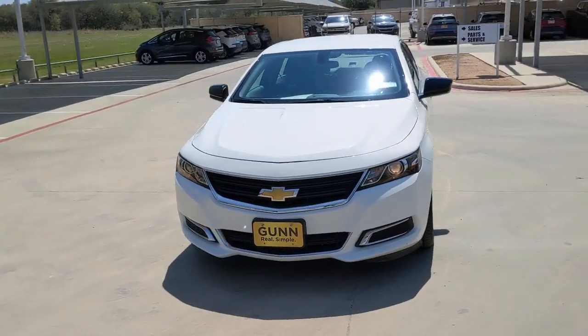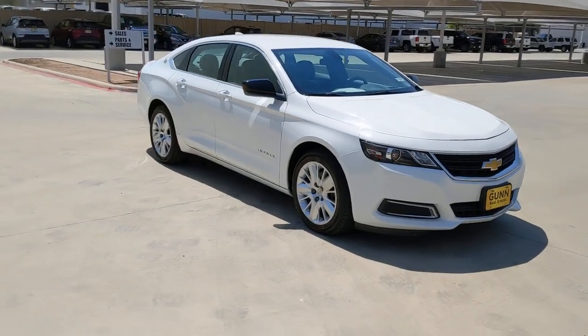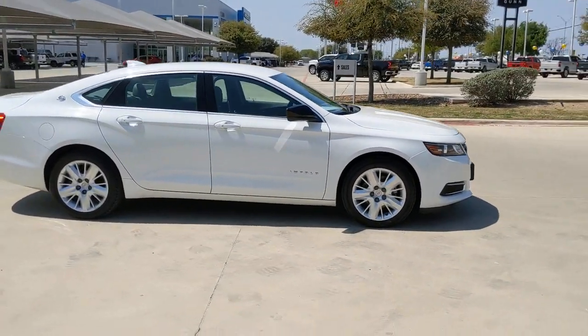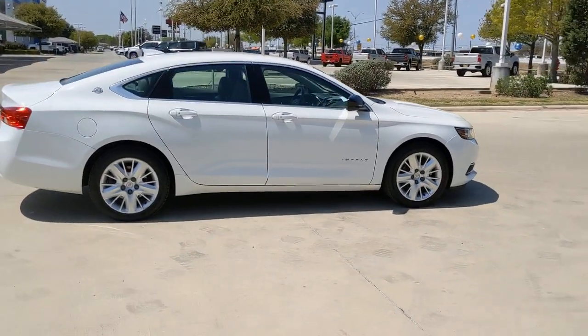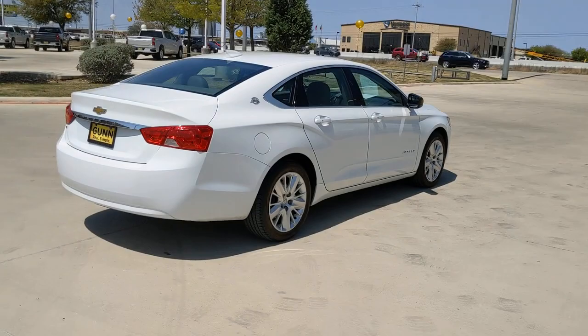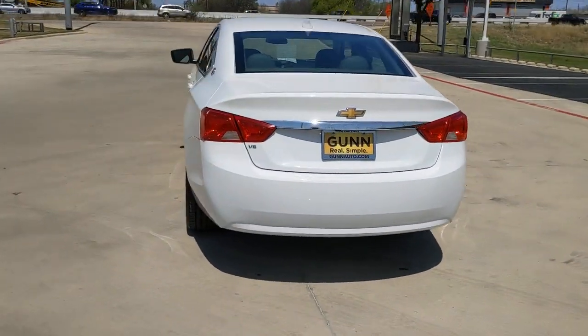Get a feel for the 2018 Chevrolet Impala. This vehicle is an outstanding buy with fewer than 100,000 miles on the odometer. Treat your family to the spacious comfort of the Impala, the sedan that offers athletic performance, advanced safety features, technology that keeps you connected, and refined full-size style.